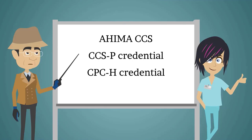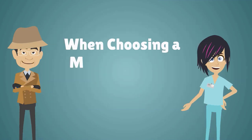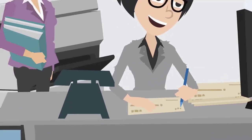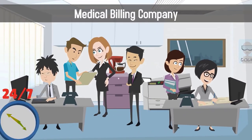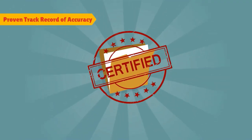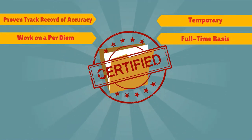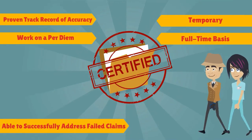Also look for the CPC-H credential and the AAPC's CPC credential when choosing a medical coding company. It's also important to consider a company that offers 24/7 support, has a proven track record of accuracy, will work on a per diem, temporary, or full-time basis, and is able to successfully address failed claims.